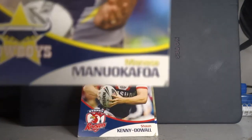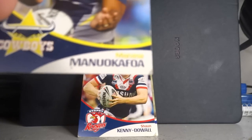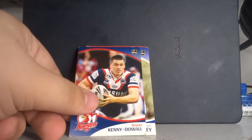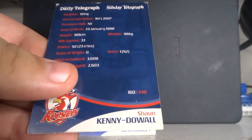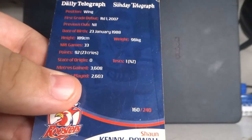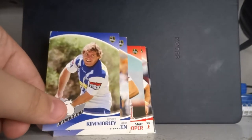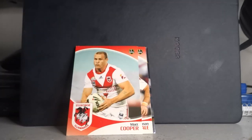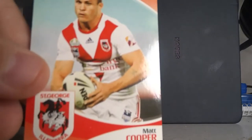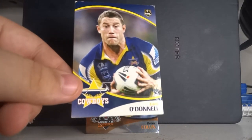Trying to pronounce the next one — Manase Manuokafoa for the Cowboys. And look at this young lad: it's Sean Kenny-Dowell when he was at the Roosters. He must have been about 21 in his first grade debut, which was around round one 2007. You've also got Brett Camoli for the Bulldogs, Luke Patten for the Bulldogs, Matt Cooper for St George, Jason Nightingale for St George, Luke O'Donnell for the North Queensland Cowboys, and Dean Collis from the Wests Tigers. That's the 2009 set.